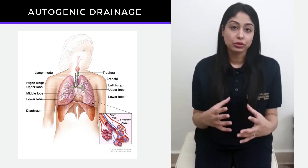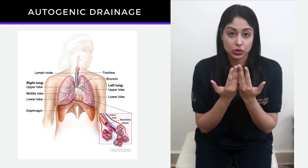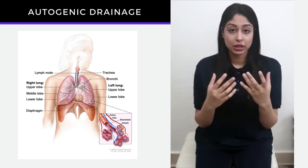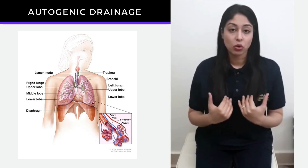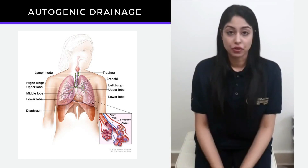They form a part of bronchioles which then opens up into the bronchus, trachea, mouth, and nose. So if you do have cough buildup or phlegm buildup, you have to get them all the way from the lower bronchioles up to the mouth so you can cough out easily.